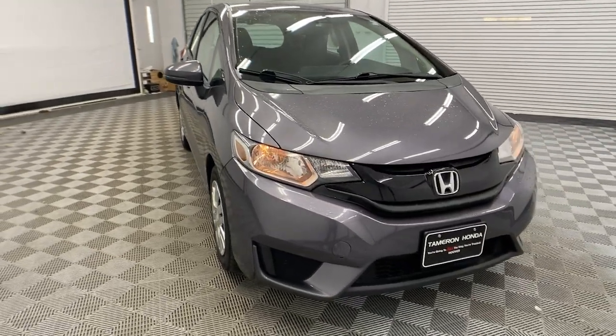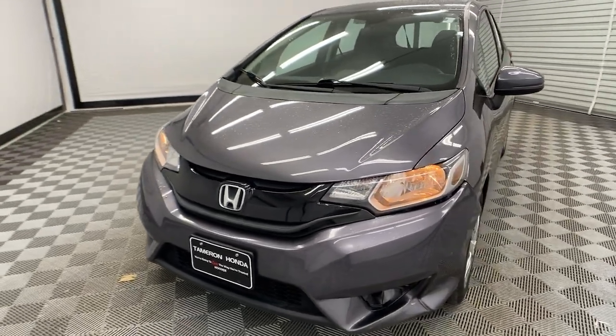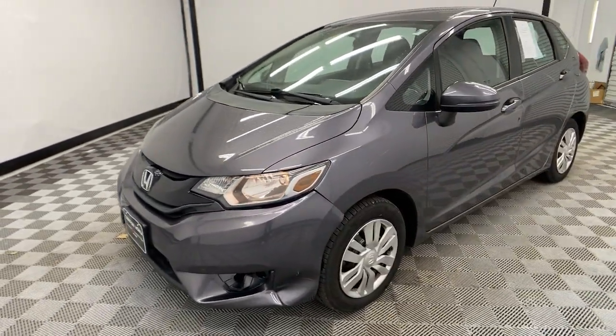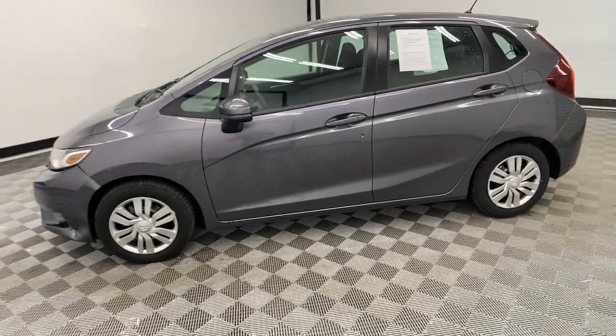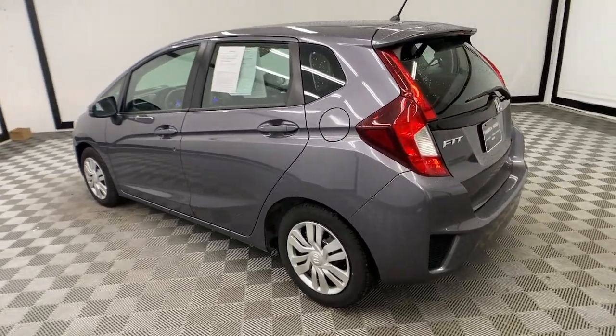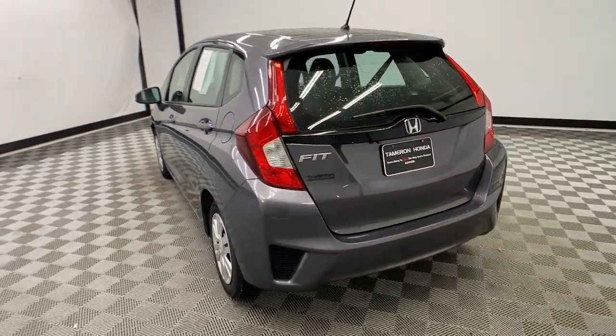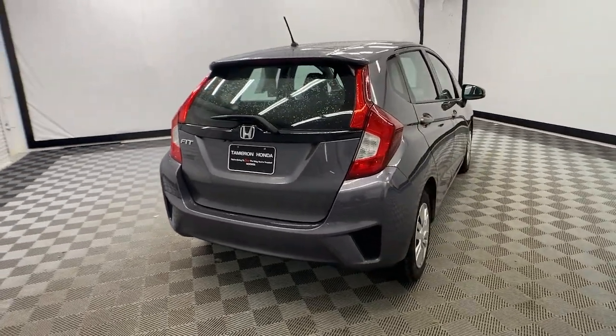Get acquainted with the 2015 Honda Fit. This vehicle is an outstanding buy with fewer than 110,000 miles on the odometer. This Honda Fit is the clever subcompact that wrote the book on versatility. Sporty and efficient, it's a surprisingly spacious four-door hatchback with flexible cargo configurations and all the latest in smart safety and connectivity tech.